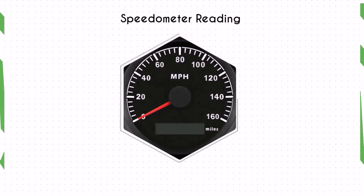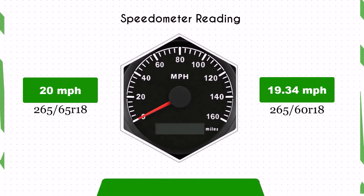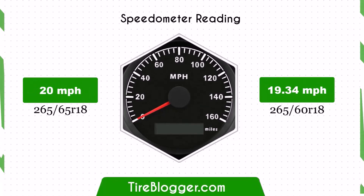However, it may also improve on-road performance and handling. The smaller 265/60R18 tires result in a higher speedometer reading. For instance, when your speedometer reads 20 miles per hour, your actual speed will be 19.34 miles per hour.